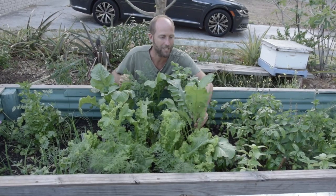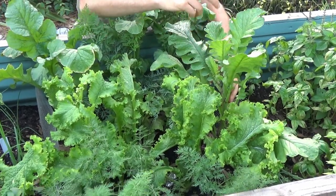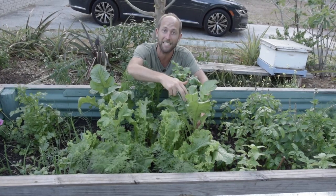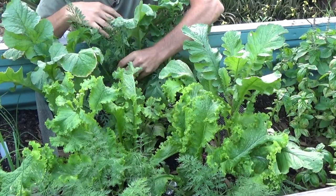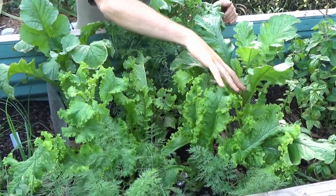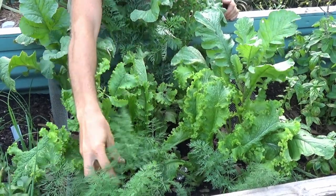Here we have radishes and you can see these radishes are actually starting to bolt, which means they're going to produce a seed pod — that means you can make your own radish seeds for next year. We've got some carrots growing in here, our mustard greens — this is the green wave — and then we've got some dill growing right here in front.